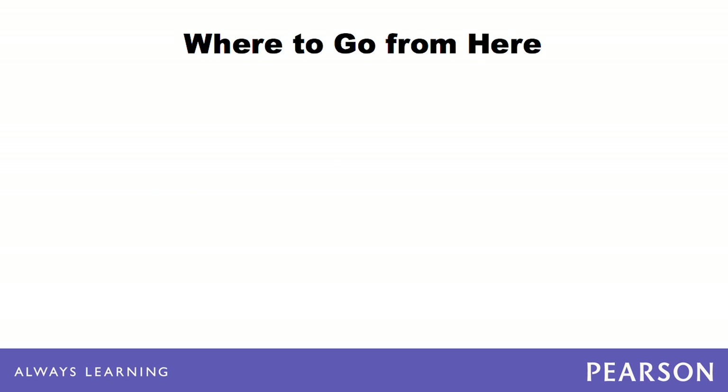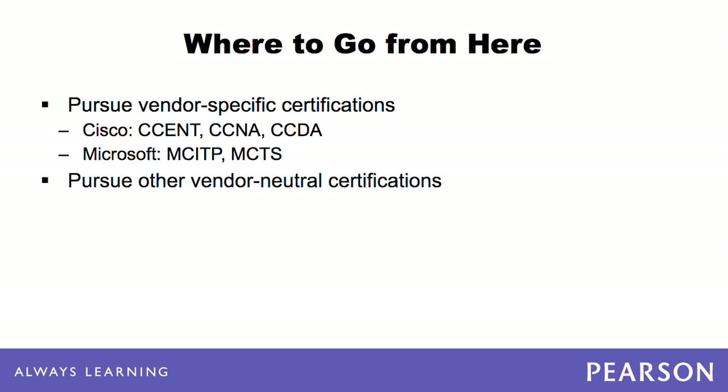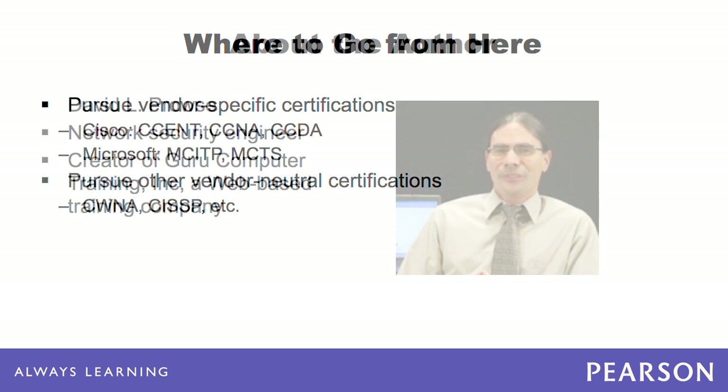Once you have achieved the Security Plus certification and have completed the CompTIA triad of A+, Network Plus, and Security Plus, you can move on to vendor-specific certifications from Cisco, Microsoft, and others. You can also pursue other vendor-neutral certifications, such as the Certified Wireless Network Administrator and the Certified Information System Security Professional. Good luck!